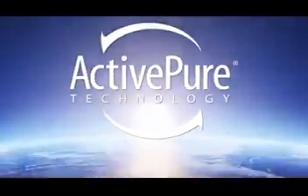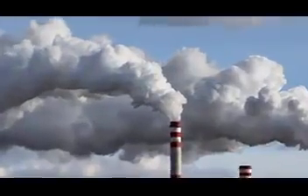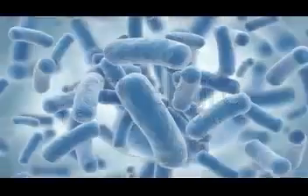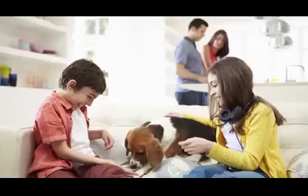All of us today are concerned about increased exposure to germs, allergens, mold, VOCs, and air pollutants. Now with ActivePure, you can eliminate these and other harmful pathogens, such as viruses, bacteria, and fungi, in the air and on surfaces in your home or office.